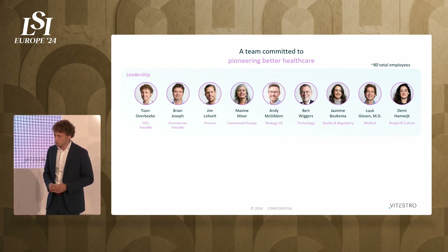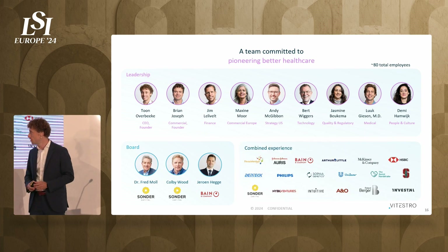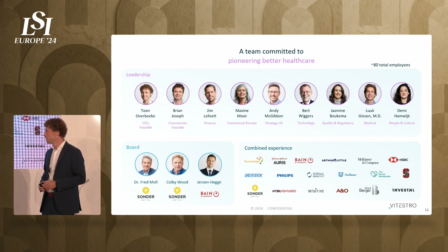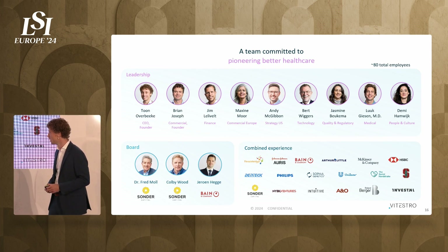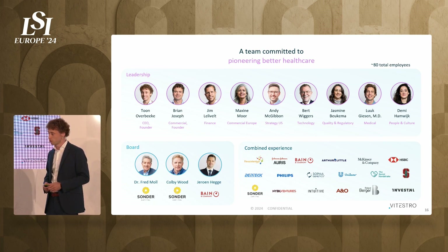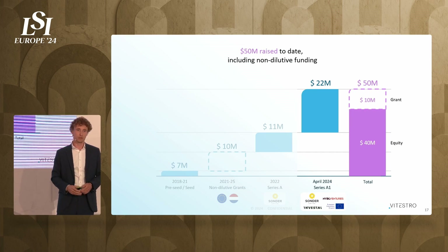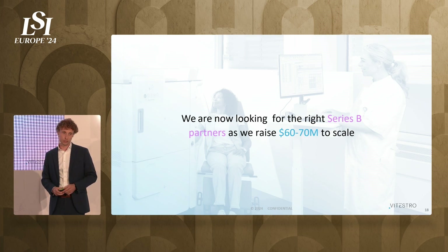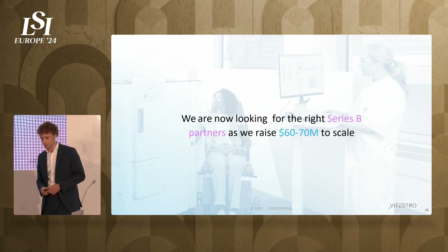We have a very experienced leadership team. On our board is Fred Moll, the co-founder of Intuitive Surgical, well known for the Da Vinci robots. He has also worked on AORUS and other medical robotics — he is truly the medical robotics expert. To date, we have raised 50 million US dollars: 40 million in equity and 10 million in non-dilutive funding. We are looking for the right partner to join us in our journey and would like to raise a 60 to 70 million dollar Series B round.